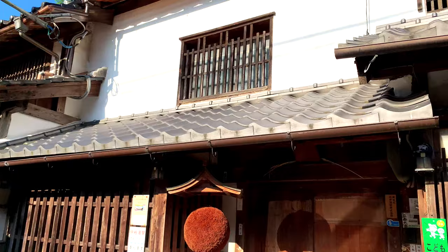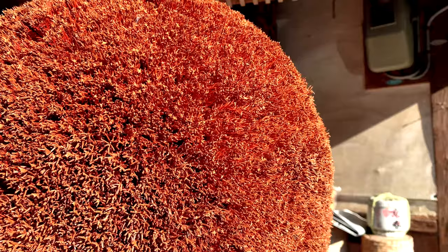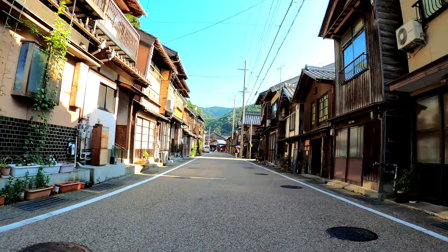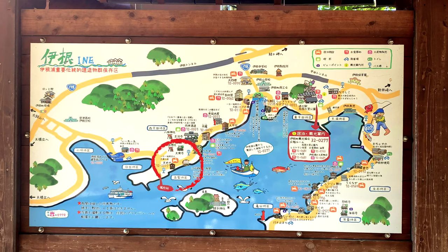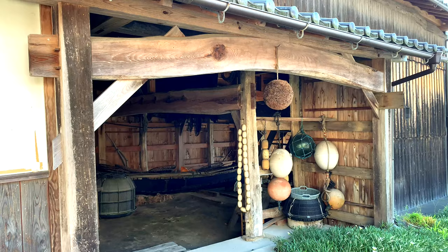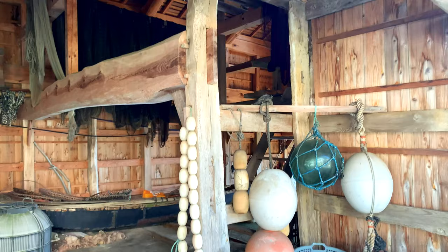Do you like sake? Visit the Nihonshu brewery for the local sake — it's pretty good. Farther on the west side of the village, you will find the oldest building in town: a really nice fisherman's boathouse. It's a nice piece of history that will transport you back in time and let you imagine life in Ine hundreds of years ago.